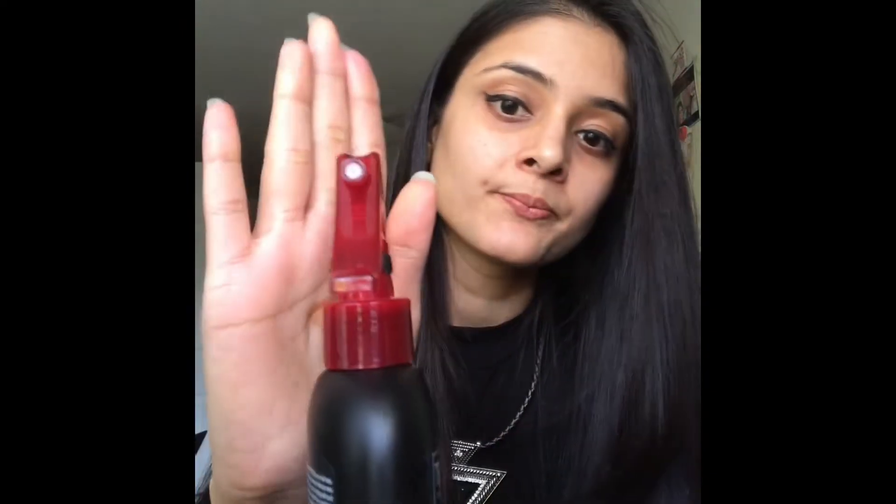You cannot spray this until you unlock the bottle — it has an unlock button. Right now the bottle is locked; if I press this, now the bottle is unlocked and you can work with it. To keep it safe you can lock it again. I like this product — it's pocket friendly and budget friendly. When you can have a product in your range, why spend more?